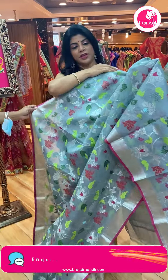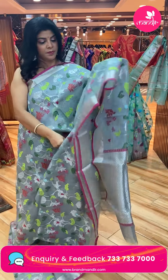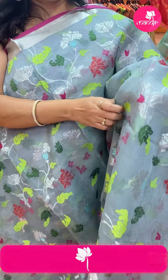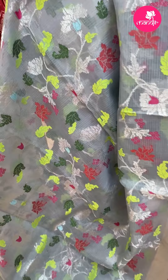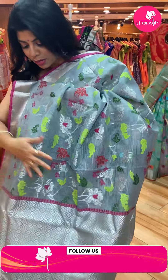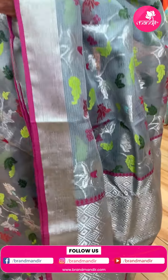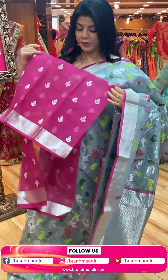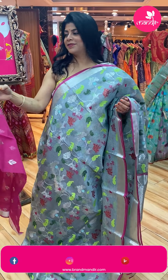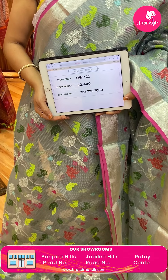Next — grey and pink lovely saree, and the last saree. Stems with florals and leaves, meena kari. Border — kaddi border with edge contrast. Pallu — cross checks and diamonds. Blouse — beautiful contrast blouse with bootas and border. Too good, lovely combination. Price: 32,400. DW721 is the code.